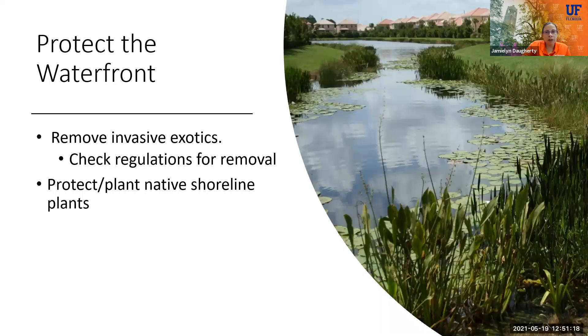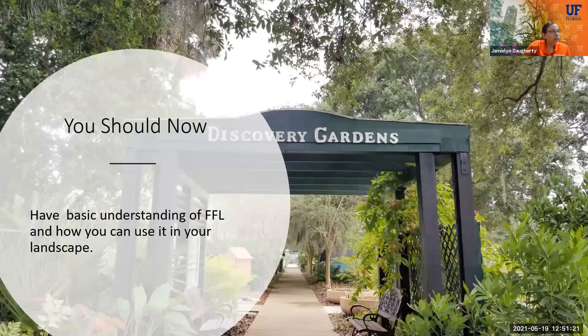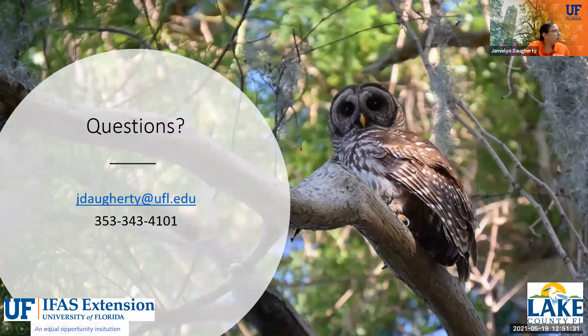We've got about nine minutes left. At this point you should have a basic understanding of the nine Florida-friendly landscape principles and some ideas of how you can use them in your landscape. I'm going to go ahead and ask if you have any questions. I'm also going to post a link to the post-survey for the class so we can see if you've learned anything. If you have any questions, put them in the chat now — I am here for you.